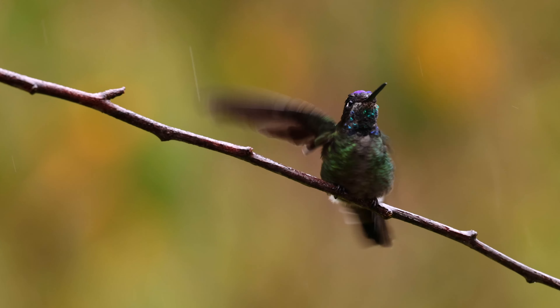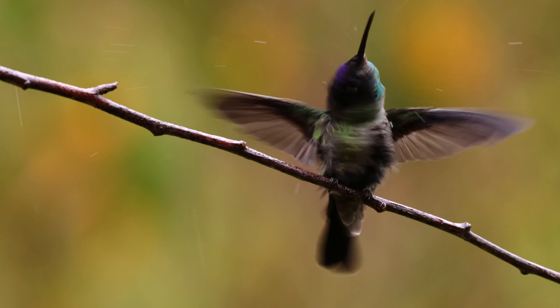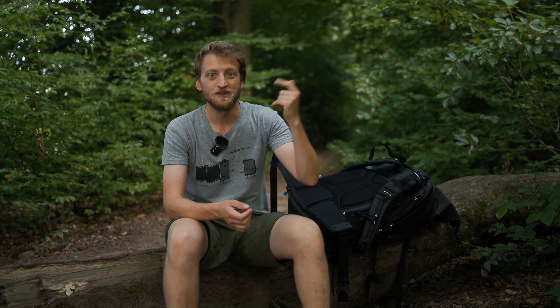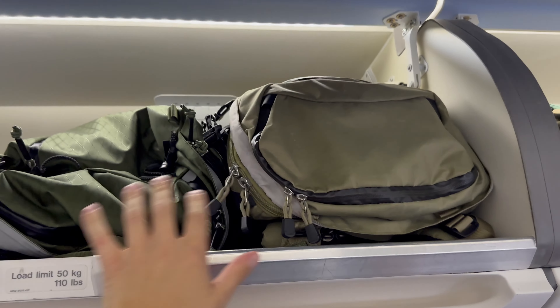The other thing is that sometimes I also take a plane to go on a photography trip. Last year I went to Costa Rica and I obviously want to bring my big super telephoto lens, but I also need to fit it in the overhead compartment of the plane.